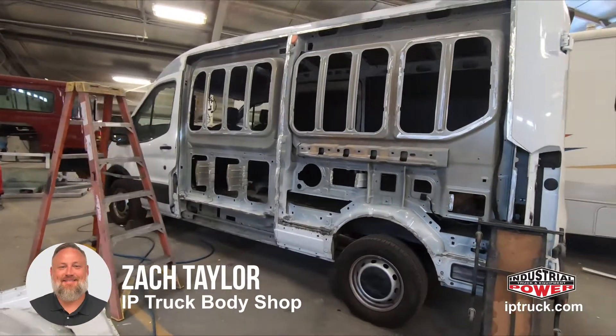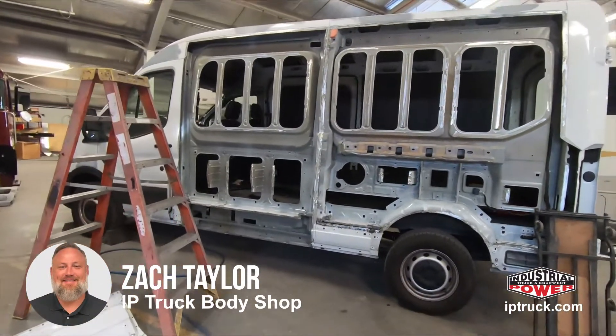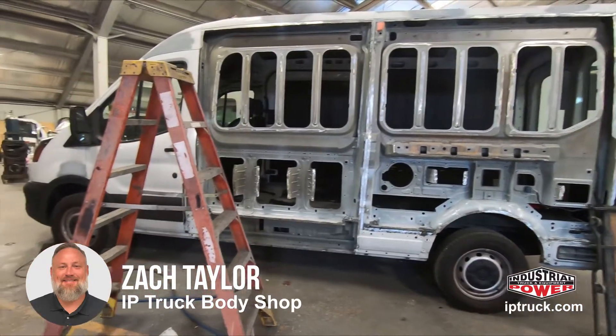Hey guys, this is Zach from Industrial Power Body Shop. This is a Ford Transit 250 that got hit by some monster hail.